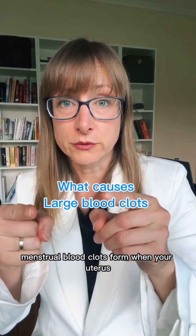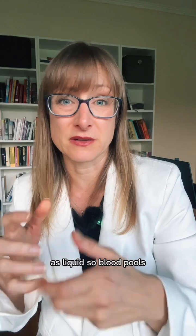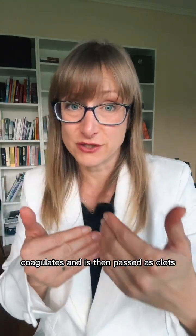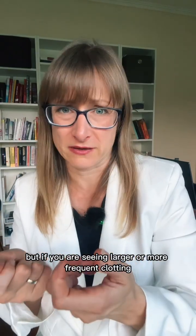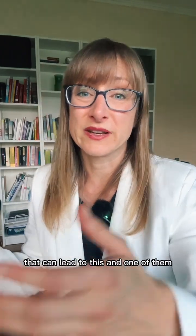Menstrual blood clots form when your uterus sheds more endometrial tissue than it can expel as liquid, so blood pools, coagulates, and is then passed as clots. But if you are seeing larger or more frequent clotting — even in the absence of iron deficiency, because that can lead to that too — then you might have underlying root causes.